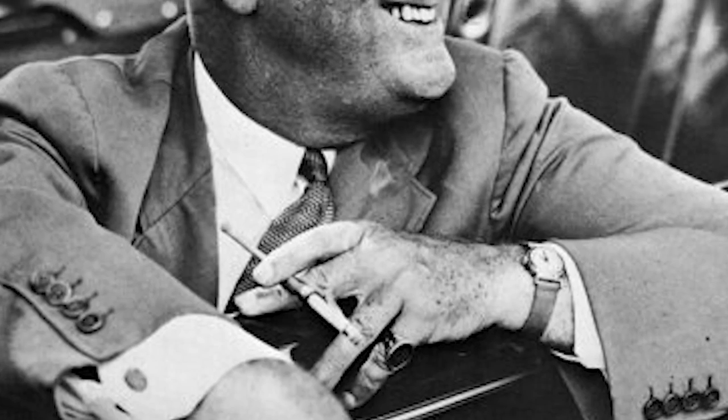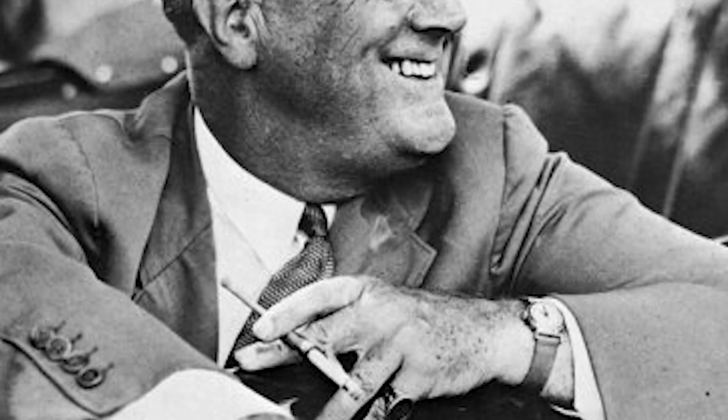Franklin D. Roosevelt bought a Ford V8 Phaeton Coupe in 1936, and the rebellious president had it equipped with hand controls, firmly against Secret Service protocols, which prohibited presidents from driving their own cars. With the world building up to the Second World War, he obviously had more pressing matters on his mind than car safety.